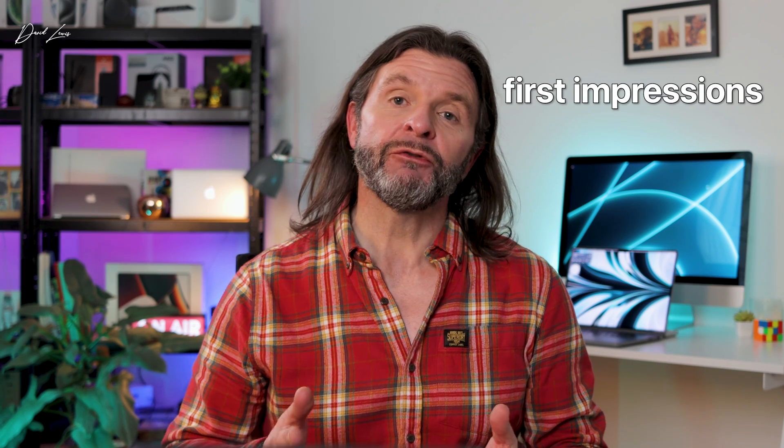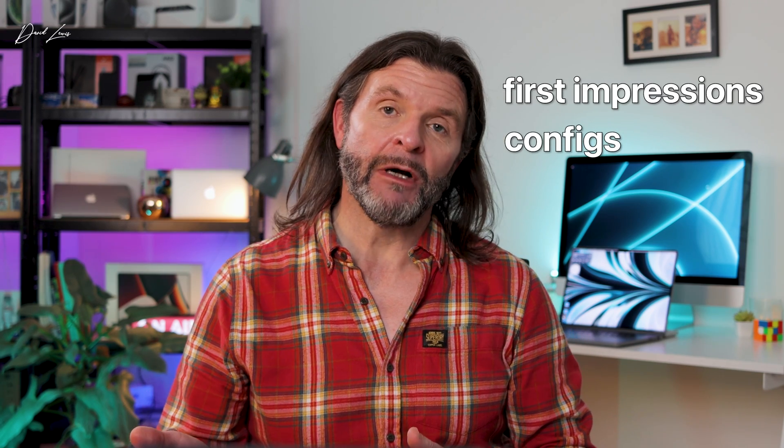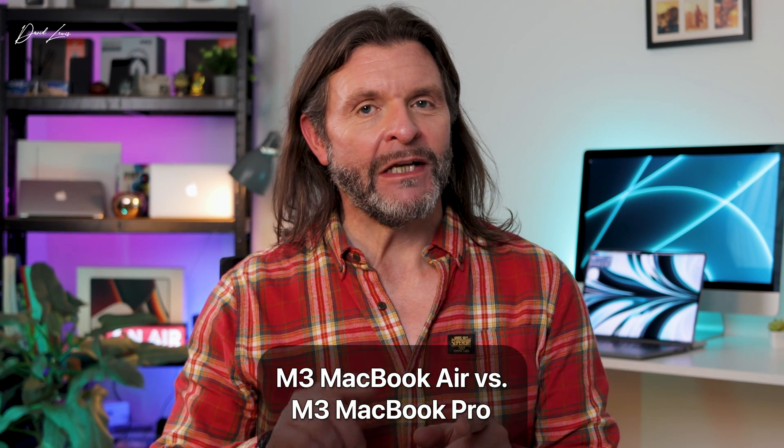Now I've had two or three days to spend with my M3 MacBook Air. A little bit later on I'll give you my first impressions. We'll go through the configs in case you're interested in buying one, and interestingly we're going to compare the M3 MacBook Air up against a 14-inch M3 MacBook Pro — and it's not as silly as it sounds.